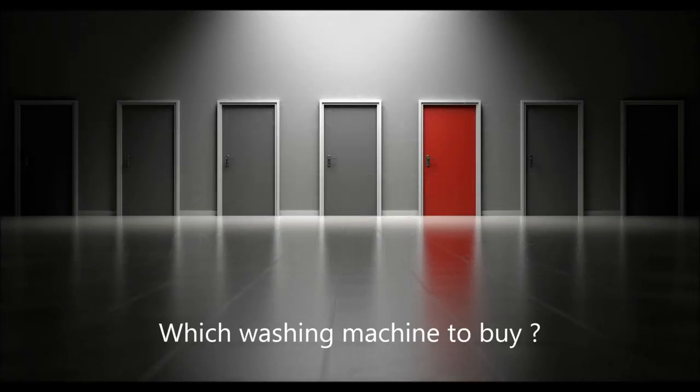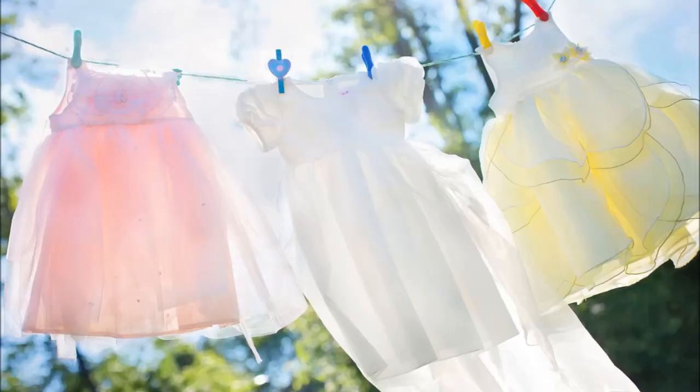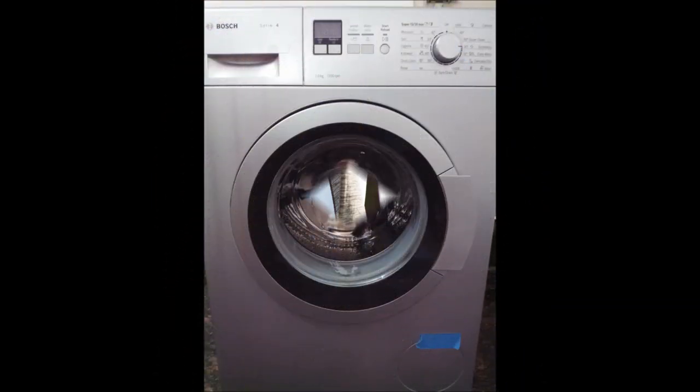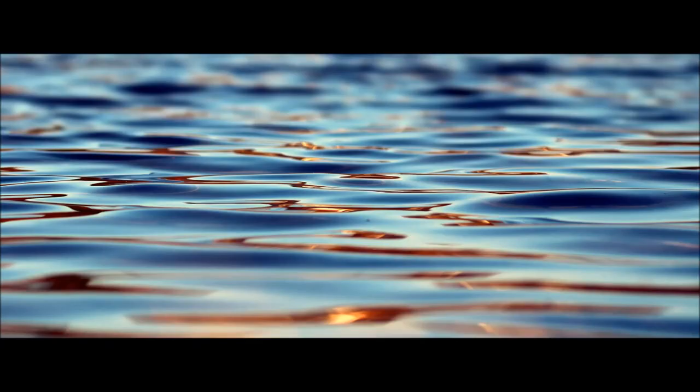Hi friends, today I wish to share information about the Bosch washing machine I had been using for the last one year. We were in a big dilemma when we thought of purchasing a good washing machine for our family. My requirement was to wash clothes neatly in less time with less power consumption. After all the research, we bought the Bosch washing machine model number WAK24168IN with 7 kg loading capacity.